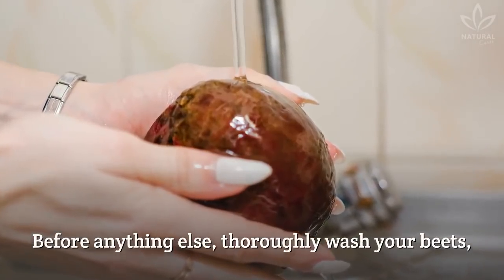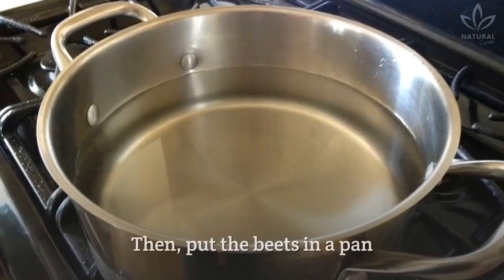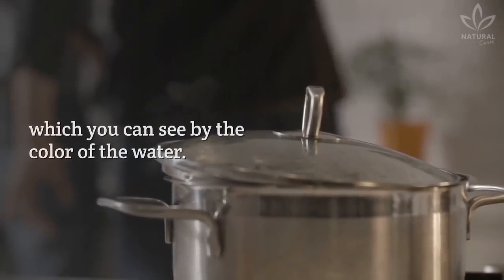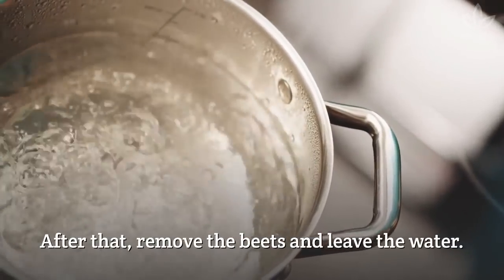Before anything else, thoroughly wash your beets. Slice them finely or dice them. Then put the beets in a pan with enough water to cover all the slices. Let it boil until the juice is extracted, which you can see by the color of the water. After that, remove the beets and leave the water.